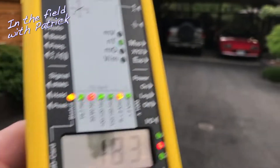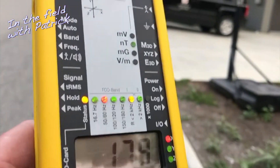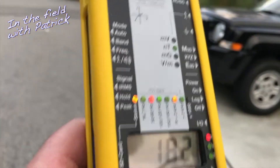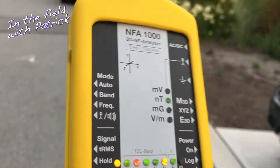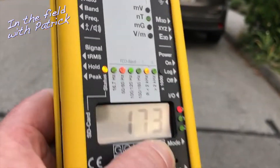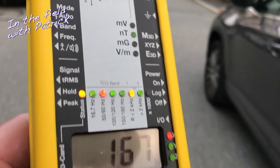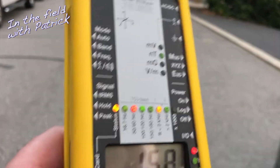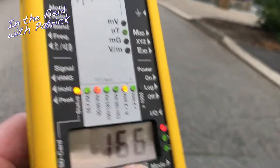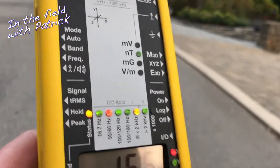I don't want to step onto people's property, but here I'm already looking at over 160 nano Teslas — over 1.6 milli gauss. Not good. I'm always aware — I've seen this before: in areas where there are magnetic fields you see properties going for sale, then sold, and six months later they're back on the market.